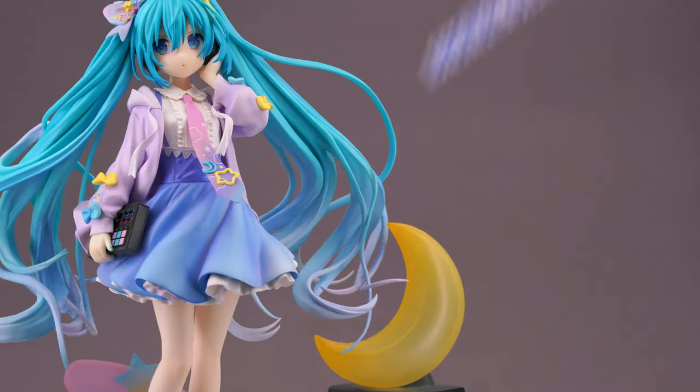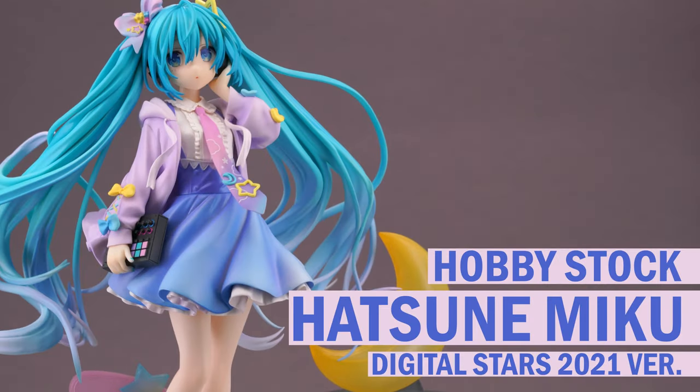Hello figure enthusiasts and welcome to the season 3 finale of Scaled Affairs, the show where I take a closer look at anime figures of all sorts. It has been a crazy year of collecting and lately big fancy scale figures have come up short on this channel, but for the last video in 2022 I have one banger left. So sit back and relax while I present to you this amazing scale figure of Hatsune Miku made by Hobbystock and produced by Wing.